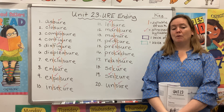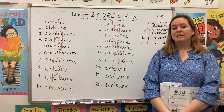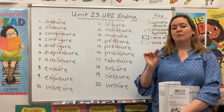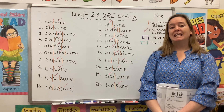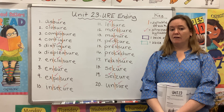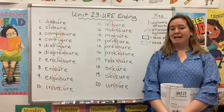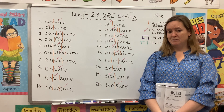For several weeks now, we have been talking about derivational suffixes. We know that these are groups of letters that we tack on to the end of a word to change its part of speech. On last week's list, all of our words ended with T-U-R-E. And we noticed in many cases, a word started as a verb and changed to a noun.